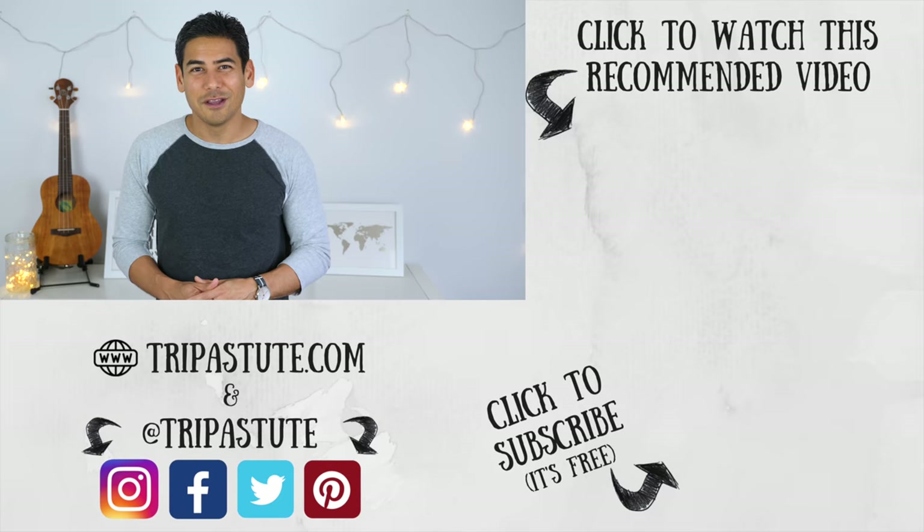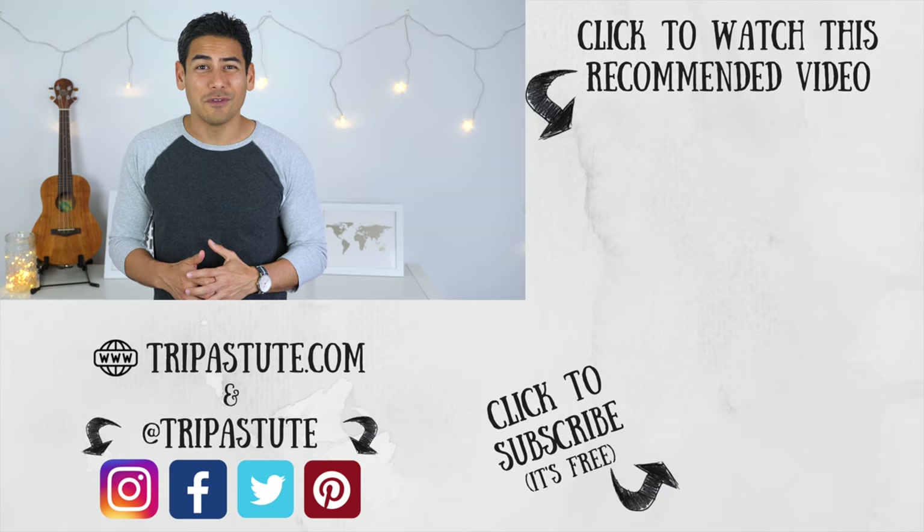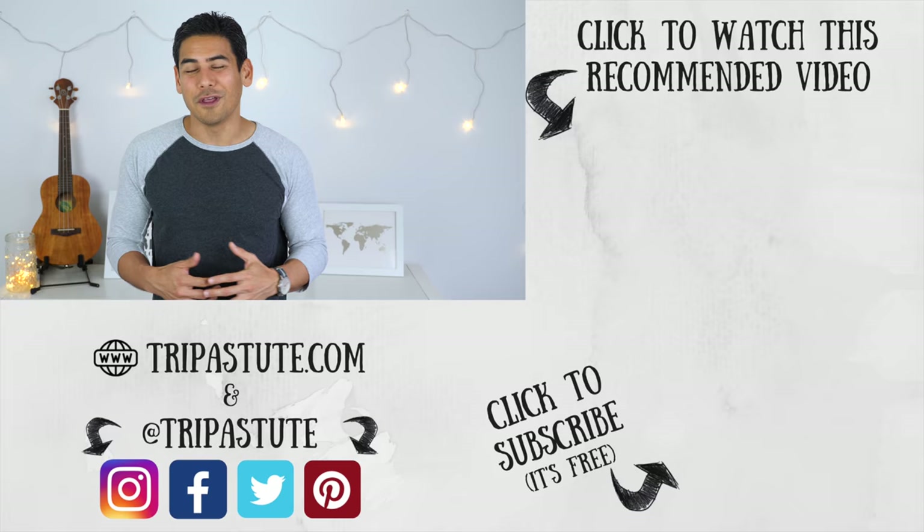Have you tried the Global Entry Enrollment on Arrival program? If so, please share your experience below. We hope you enjoyed this video and found it useful. If so, please give us a thumbs up and share our video with others that might also benefit or enjoy our content. We're trying to get to 5,000 subscribers by the end of June and we would appreciate your help getting there. We love hearing from folks that our videos are helpful, so if you know anyone that might benefit from our content, we would love to see it shared with others. Until next time, travel safe and travel smart.